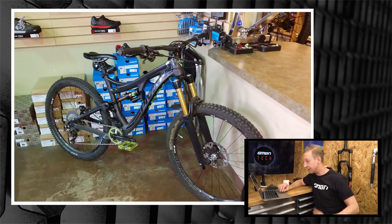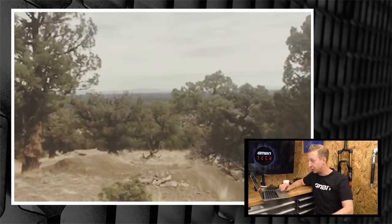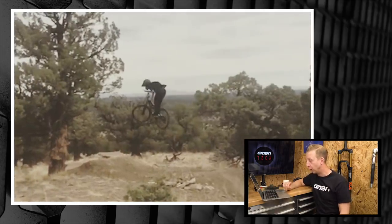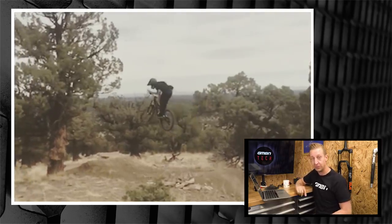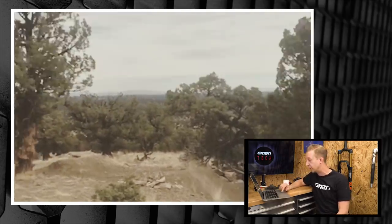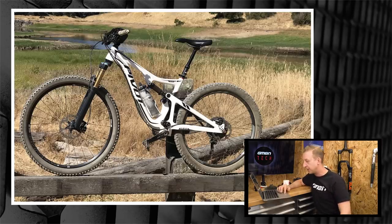Brandon Gissinger made his Pivot Mach 6 bar-spinnable by routing the front brake through the steering tube and putting the dropper post lever on the same side as the shifter. There's a video clip showing how well he rides it — he's a real ripper, and it's one of the coolest mods seen on a trail bike.